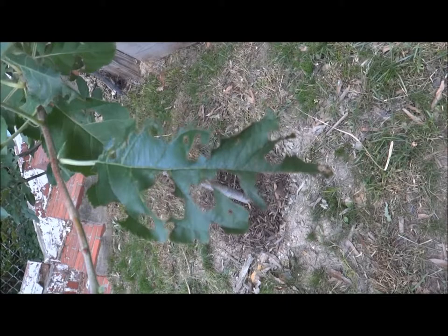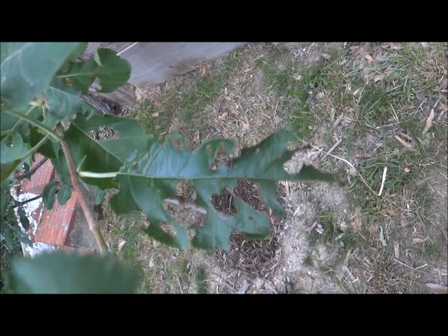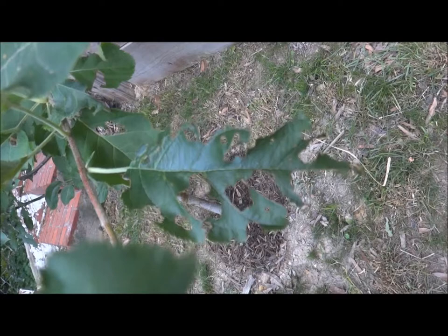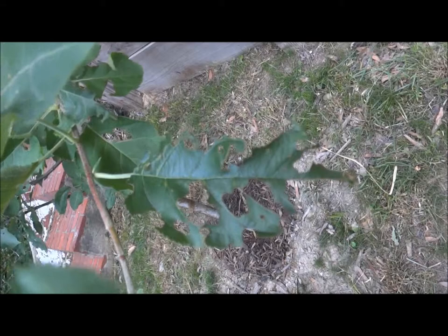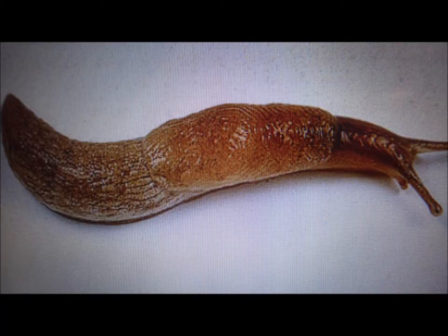If you start to see holes or half-eaten leaves, you may have a problem with caterpillars. Caterpillars could be eating the leaves, or snails and slugs could also be a problem. Flip those leaves over and check carefully — slugs will feed at night, while caterpillars will try to hide on the undersides of leaves and sometimes in little crevices. Just pluck them off to get rid of them.